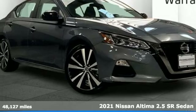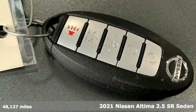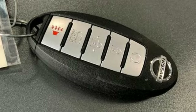Here's a 2021 Nissan Altima. This sedan comes equipped with a suite of standard safety, driving, and convenience features aimed to inspire certainty behind the wheel.